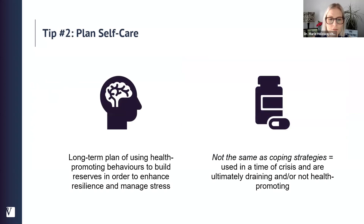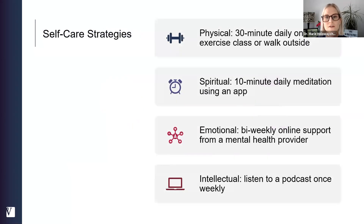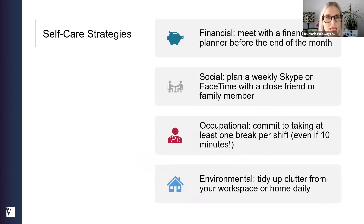Tip number two is to plan self-care. Self-care is a long-term plan of using health-promoting behaviors to build up the reserves that will serve us during stressful times — this is not the same as coping strategies. Wine and Netflix after a long day is a coping strategy; it's fine short term but won't help long term. Self-care strategies could be exercising for 30 minutes every day, meditating for 10 minutes a day, speaking to a mental health professional every two weeks, listening to a podcast once a week, meeting with a financial planner, making time for social connection, committing to taking breaks at work, or tidying up clutter from your workspace.